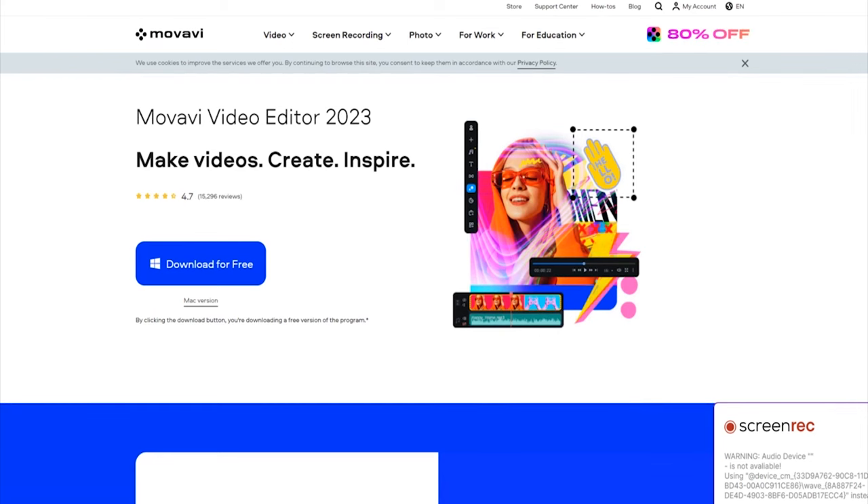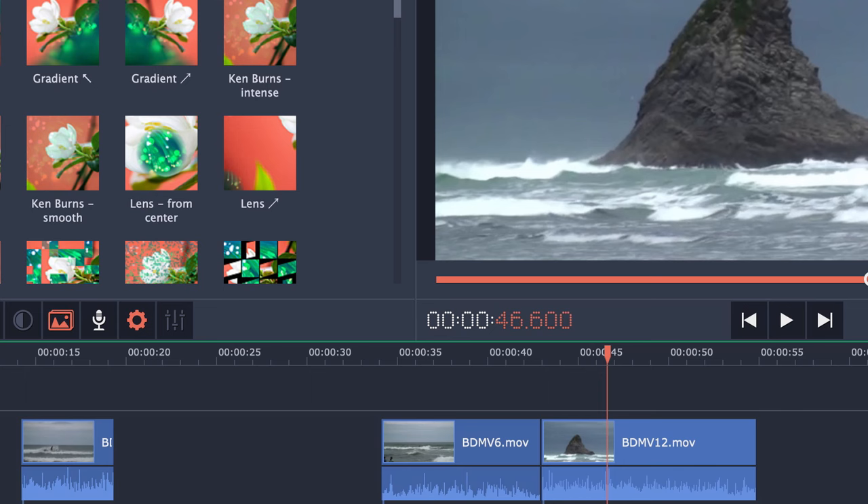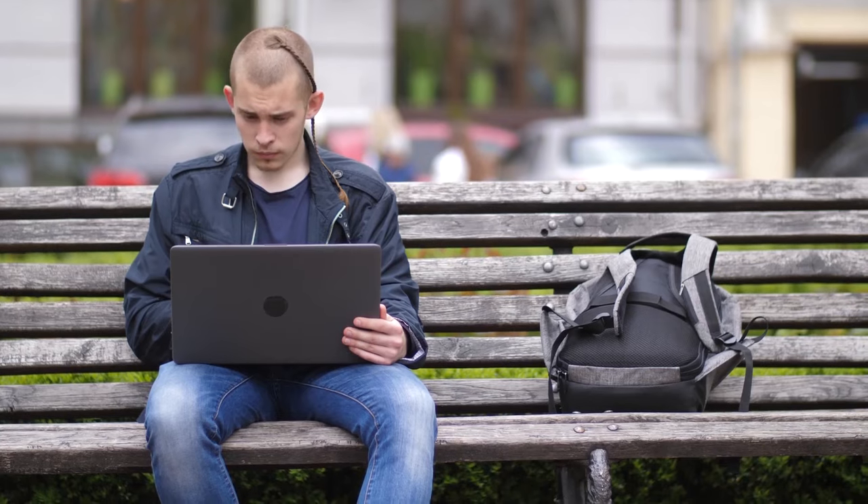At number eight, we have Movavi. Movavi is a powerful AI-powered desktop video editor that offers both manual and automatic editing modes. It develops video editing, screen recording, and photo editing software for Windows and macOS.